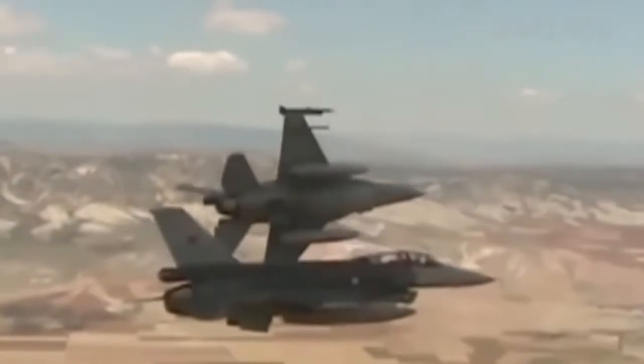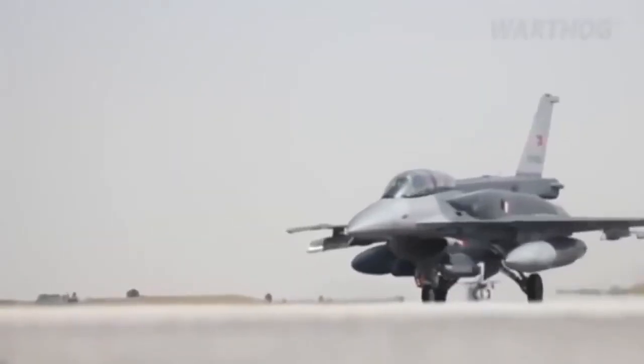And of course, Falcons have continued to serve as bomb-toting workhorses for air strikes on targets in Lebanon, Iraq, Libya, Syria, Afghanistan, and Pakistan.